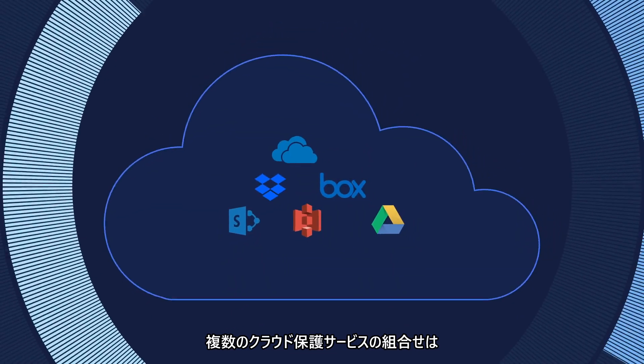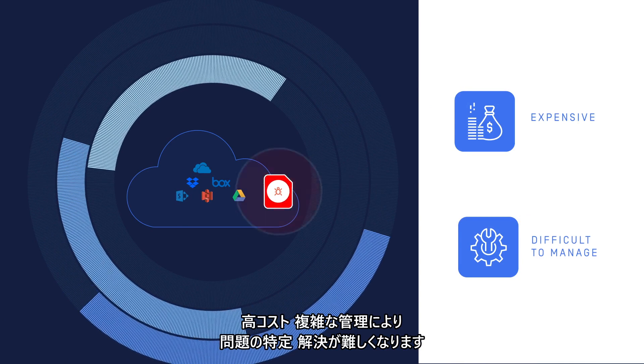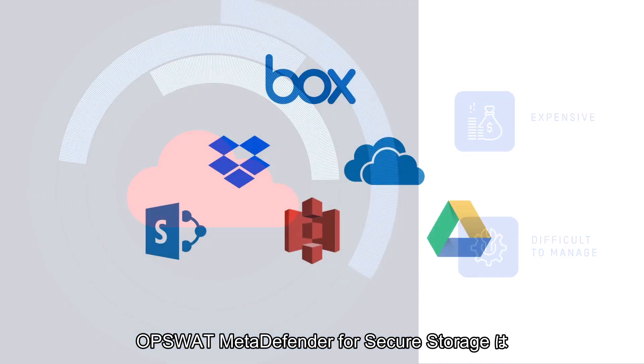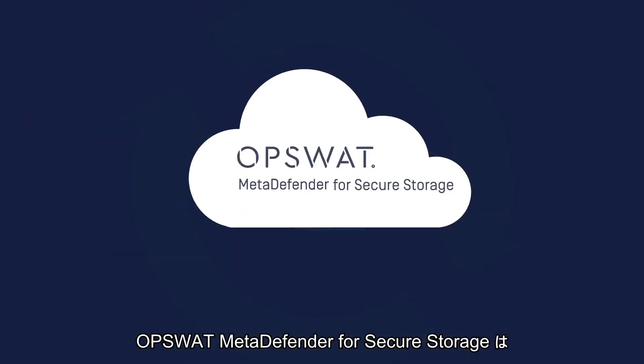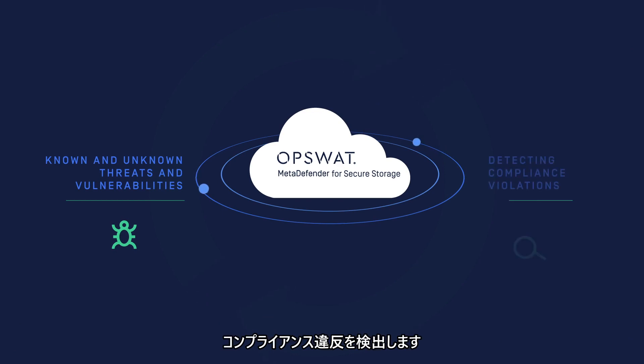Combining multiple cloud-based protection services can be expensive and difficult to manage, making it hard to identify and resolve issues. OpsWAT's MetaDefender for Secure Storage protects your cloud storage from known and unknown threats and vulnerabilities while detecting compliance violations.